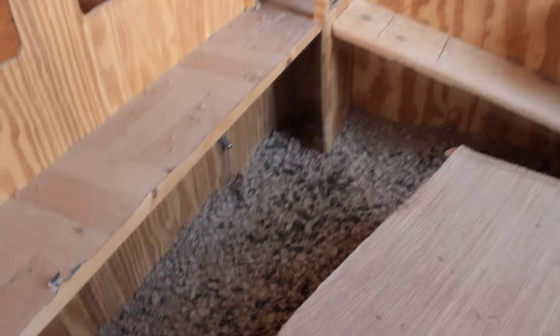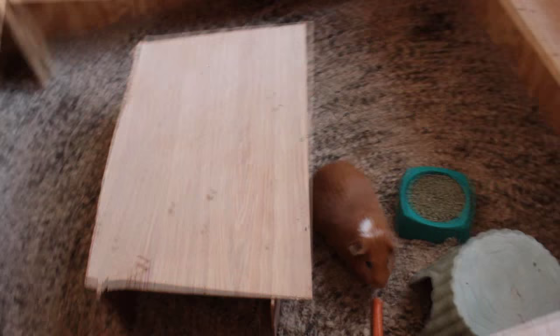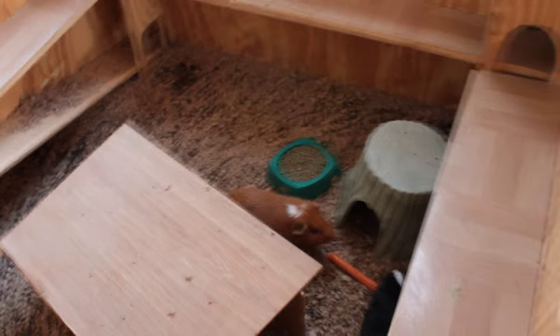I usually shove hay in these little crevices beside their towers, but I ran out and I'm just about to go to the store now to buy some more, but I figured I'd make this video before I left.